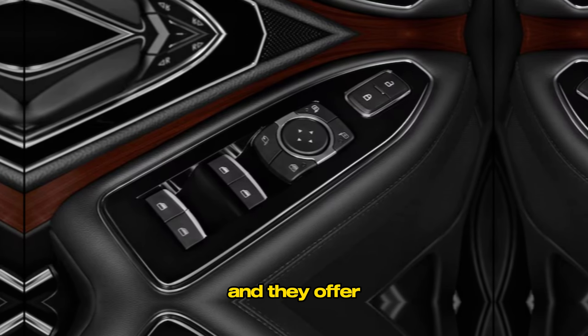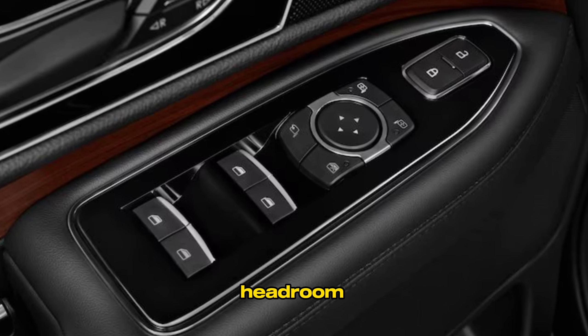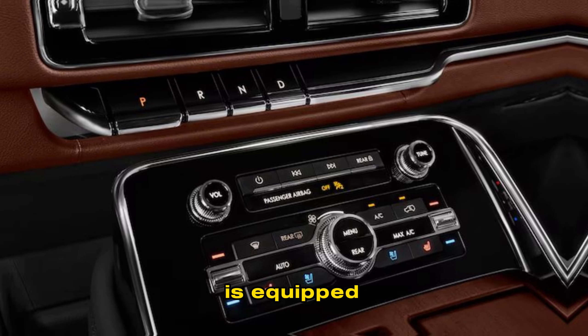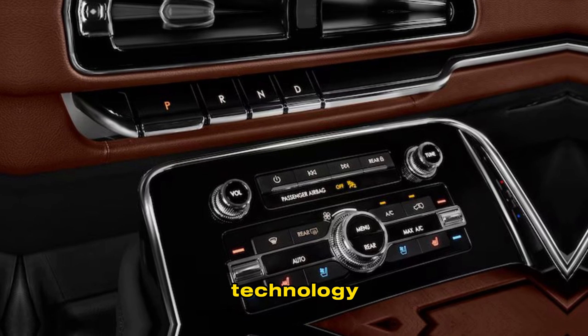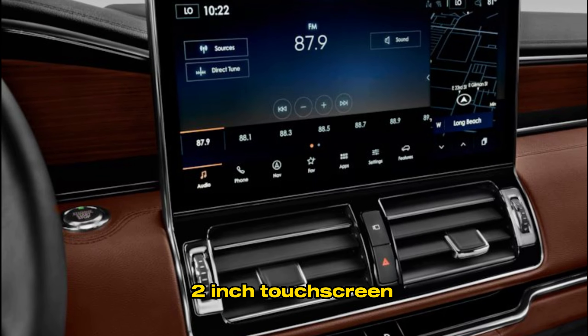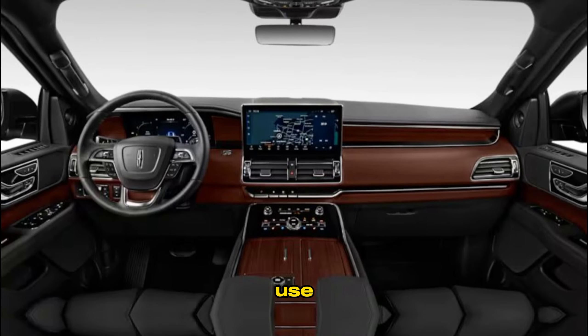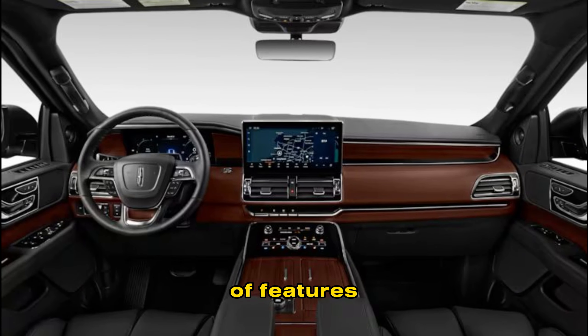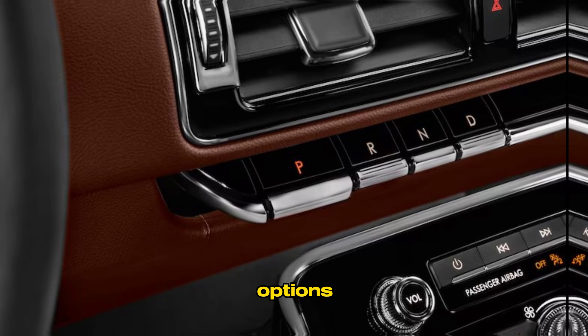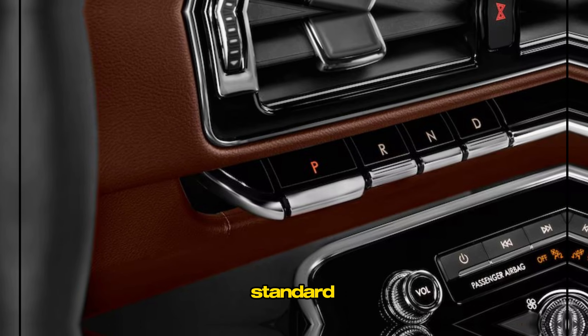The 2024 Navigator is equipped with the latest technology, including a new infotainment system with a 13.2-inch touchscreen display. The system is easy to use and offers a variety of features including navigation, music, and entertainment options.